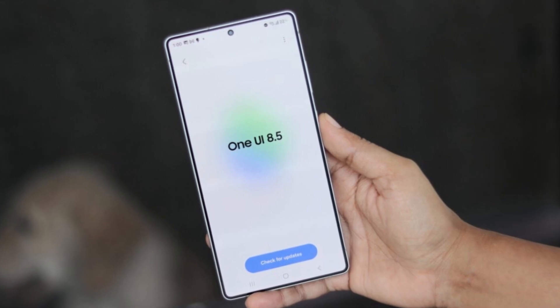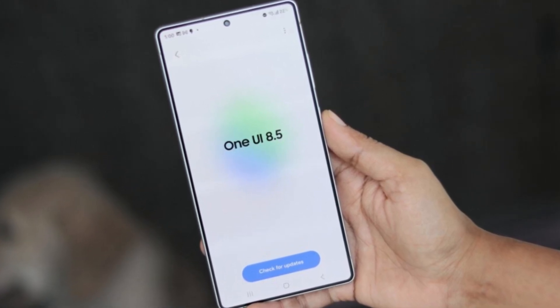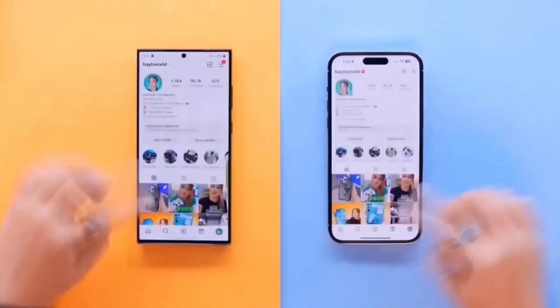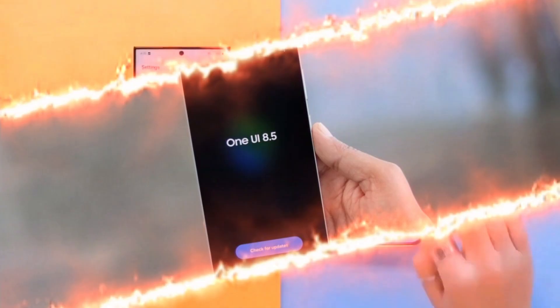You also get three layout choices: compact, stack, and list, with new semi-transparent tabs that make everything feel lighter and less cramped.